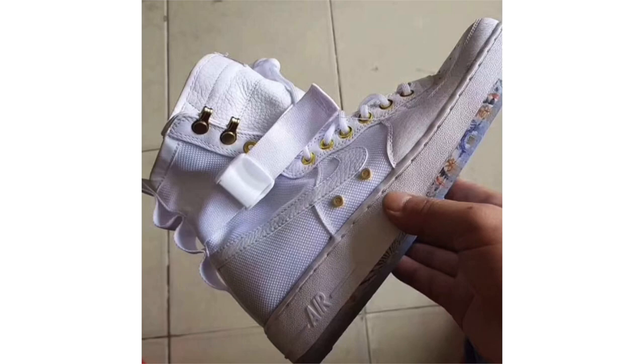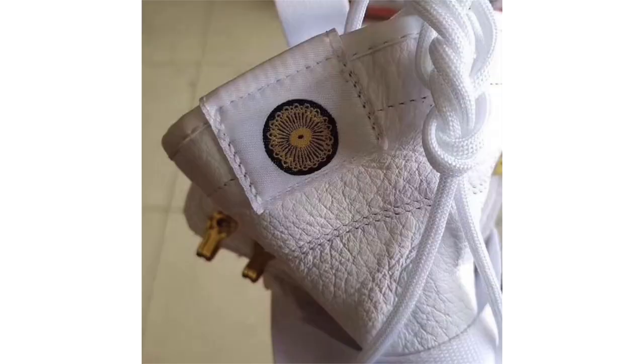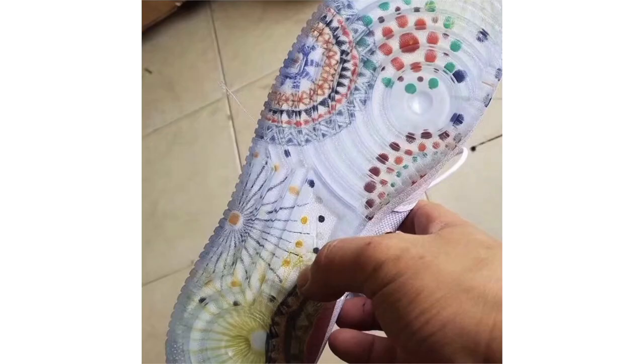Nike and Jordan Brand are celebrating Chinese New Year 2018 — a tradition over several years. We now have a look at the Nike SF Air Force One Mid CNY, constructed with a mixture of leather and mesh. It's predominantly white with metallic gold hardware, fireworks graphics on the lower midsole and a translucent outsole. All of the Nike and Jordan Brand CNY 2018 releases feature fireworks. No set release date or retail price, but they're expected to drop in January 2018.